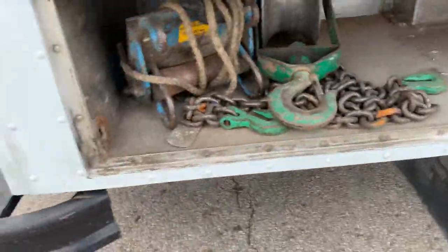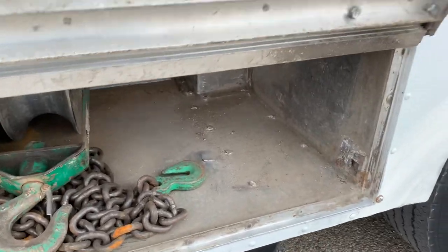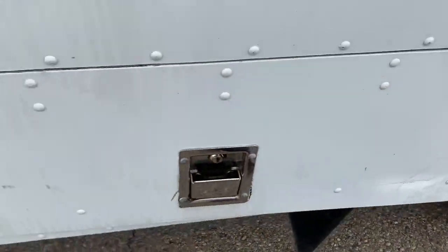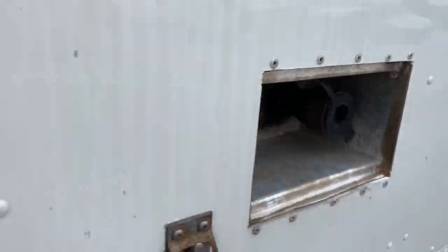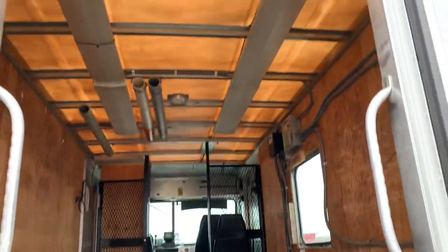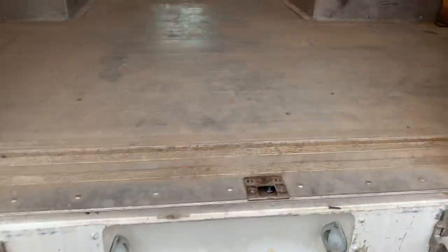A little storage box under here. Tow package panel hitch — and here's entry from the back. That opens it right up.